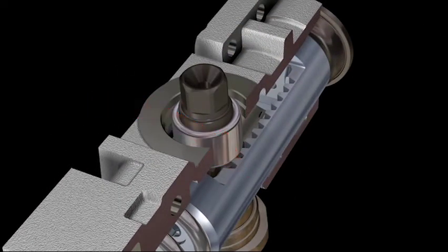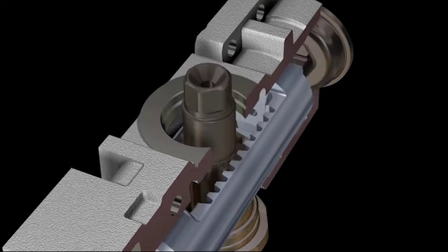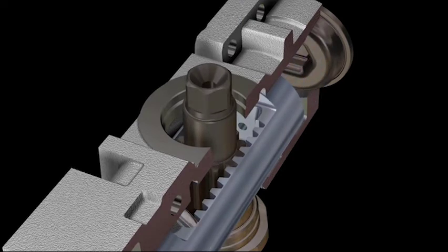Sustained pressure on a closer arm can also cause the pinion to be pulled out of alignment with the rack. When the rack and pinion move while they are out of alignment, the uneven pressure can cause the teeth to break or wear, reducing the ability of the closer to control the movement of the door.